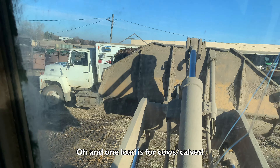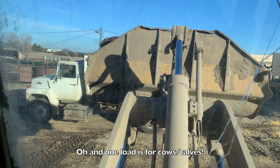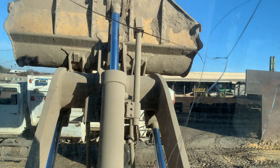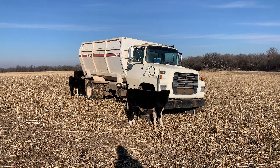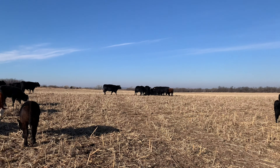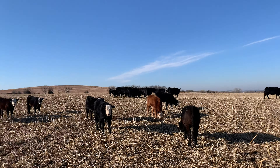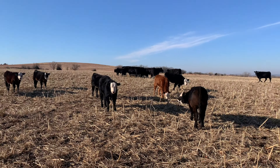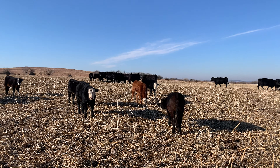Now we're loading up the feed truck with the cow ration, which is what it normally does every other day. I fed the cows in piles here — the calves sometimes go and pick at it, but other times a lot of them don't even try.